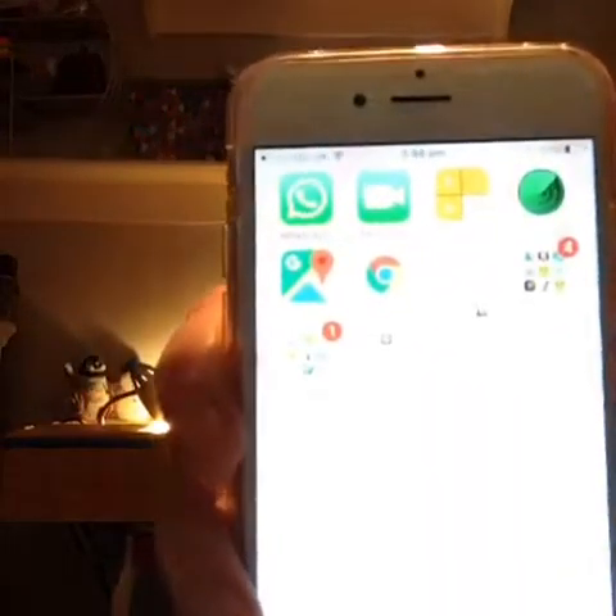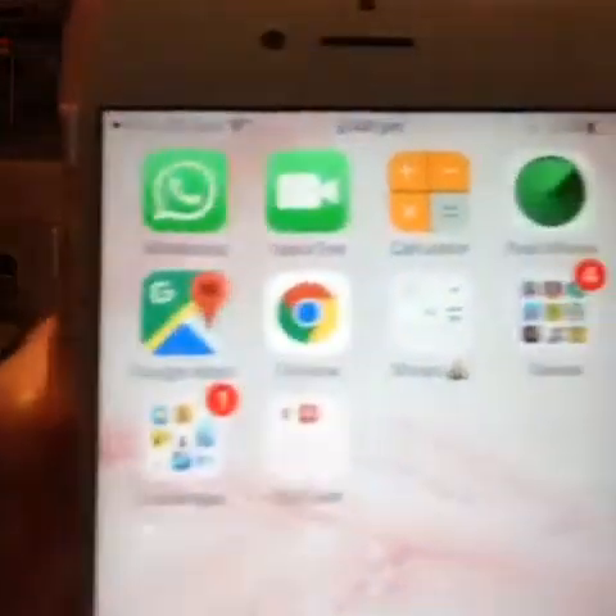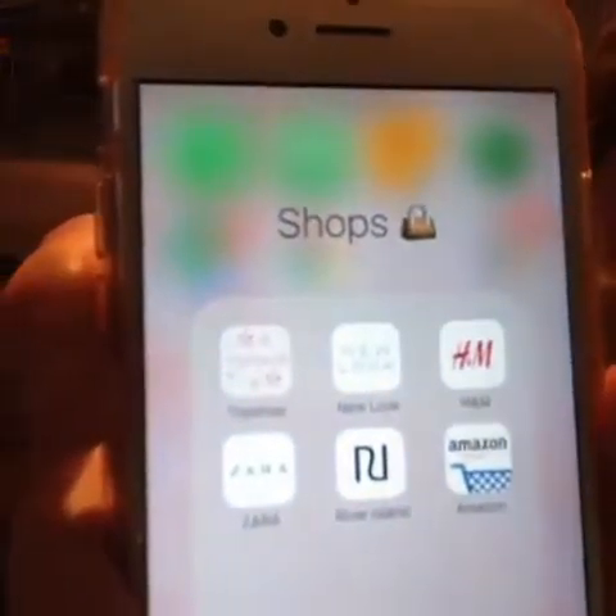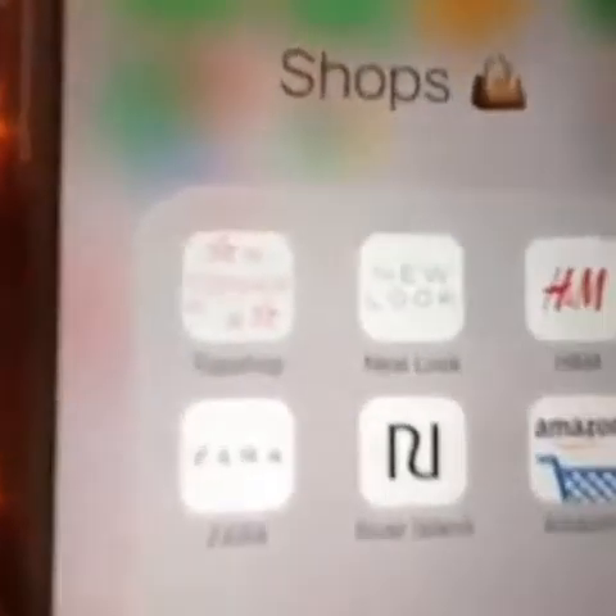Then I've got Google Maps, Google Chrome, and then I've got a Shops folder which has H&M, New Look, Top Shop, Amazon which I go on all the time, River Island, and Zara. They are like my favourite shops at the moment.